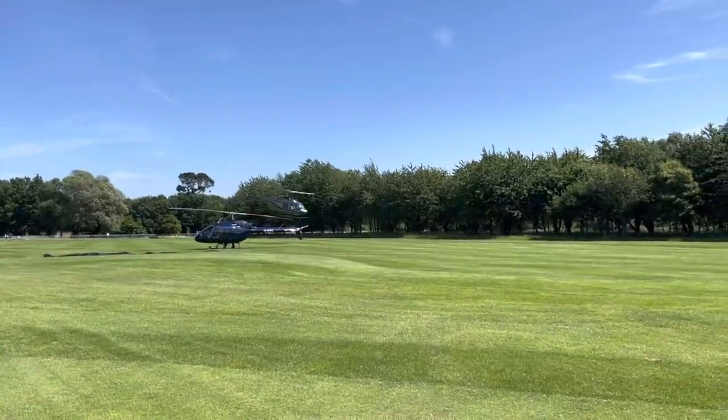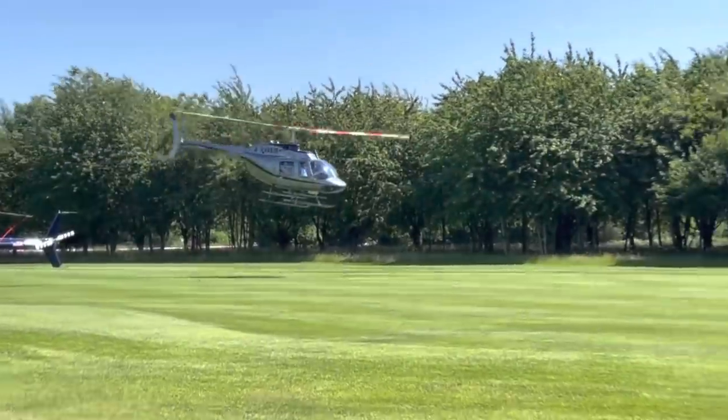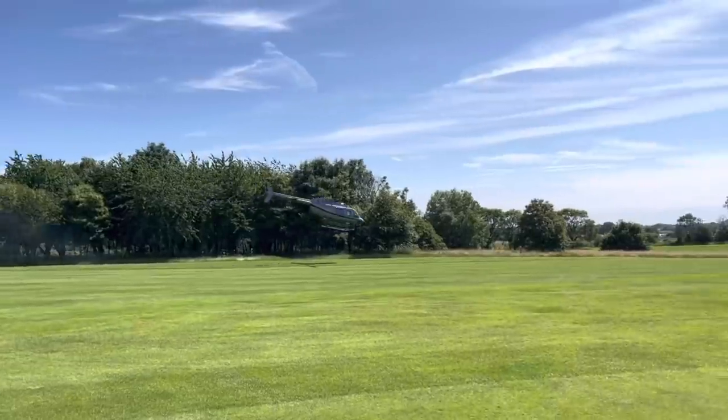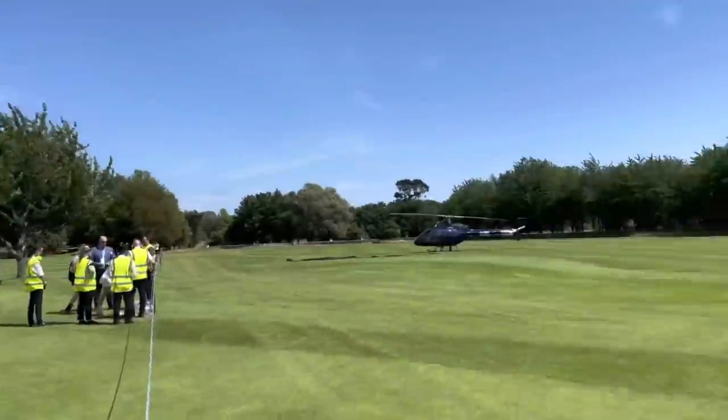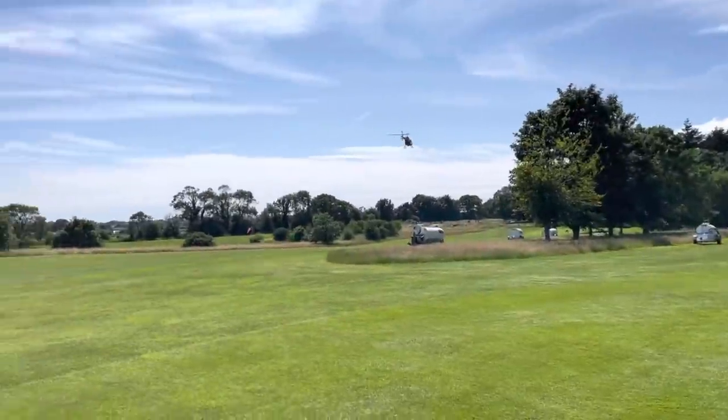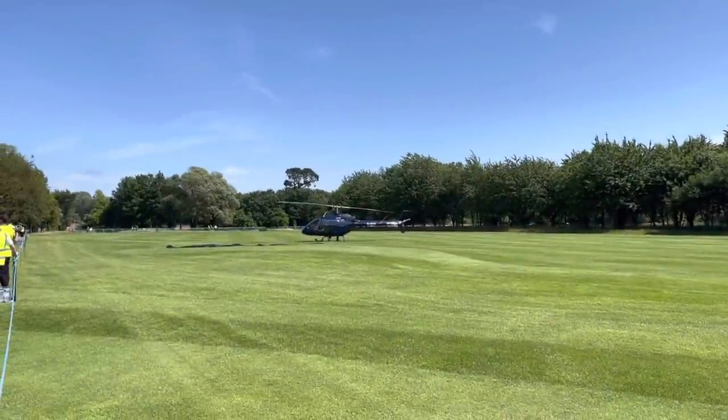Hopefully you can hear me over the noise — just about to go for a helicopter ride, so that's an exciting chance to see Goodwood from a completely different perspective. I'm excited to get on board and show you some footage from that — should be a fun little trip.